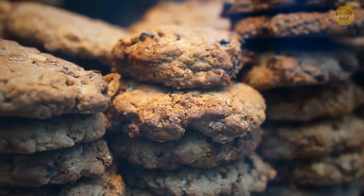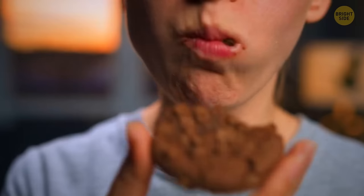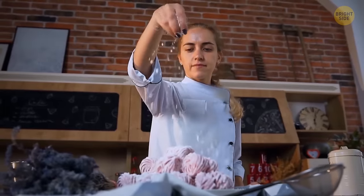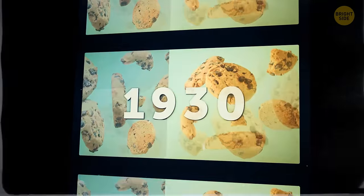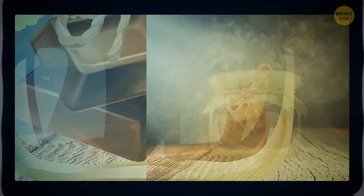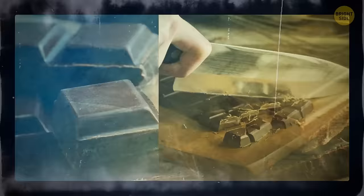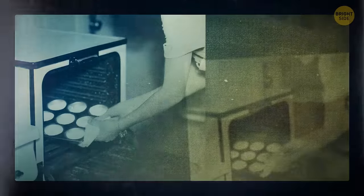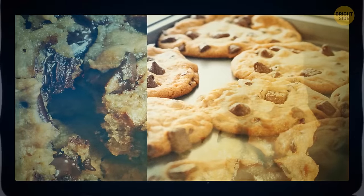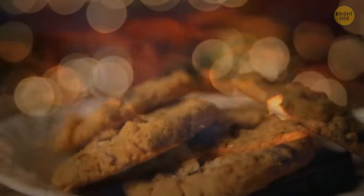These days we have so many variations of this awesome dessert that it's hard to imagine we've ever lived without it. You can find different types of cookie dough ice cream or chocolate chip cookie cake basically everywhere, but the famous cookie wasn't actually invented until 1930. A woman named Ruth Graves Wakefield was preparing chocolate cookies when she ran out of baker's chocolate. She chopped up a block of semi-sweet chocolate, thinking it would spread evenly throughout the batter given the heat of the oven. Things didn't go as planned, but that's how she invented this modern dessert we now can't get enough of.